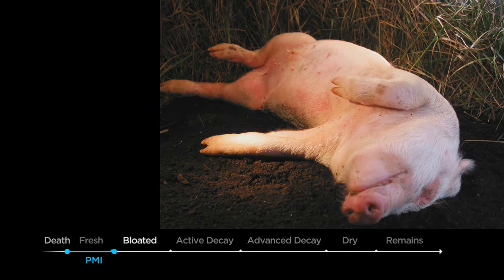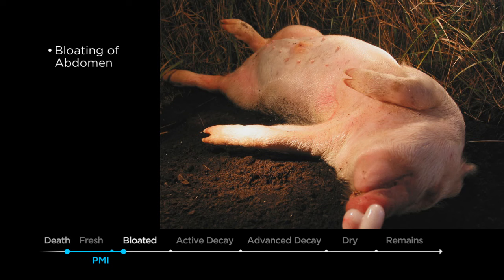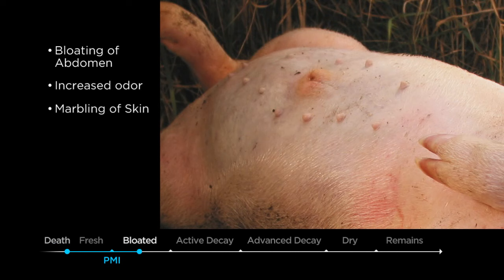The second stage is the bloat stage, and this starts with the bloating of the abdominal cavity due to the fact that our own resident bacteria in our bodies are now active and proliferating because our immune system doesn't keep them under control. This results in more of an odor, and the other thing you will notice very plainly is marbling of the skin, which can be greenish to purplish in color.